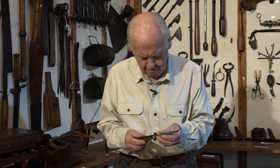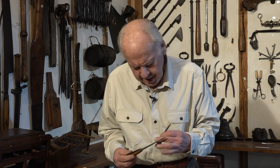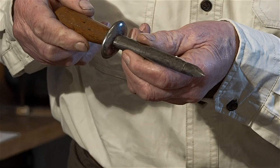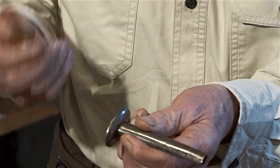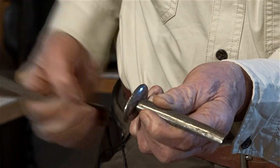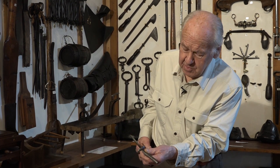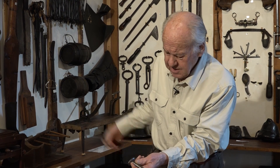This gadget — a cannula and trocar — is a blade that fits in a sheath. The two were inserted together, and then the blade was withdrawn, which left that as a little funnel to allow the gases to escape. Then you stood out of the way — and probably put your cigarette out — because these gases could then get out.